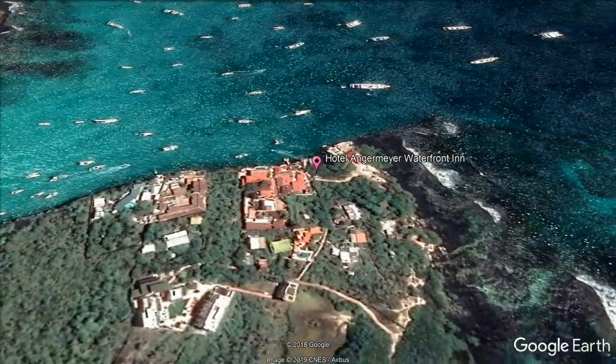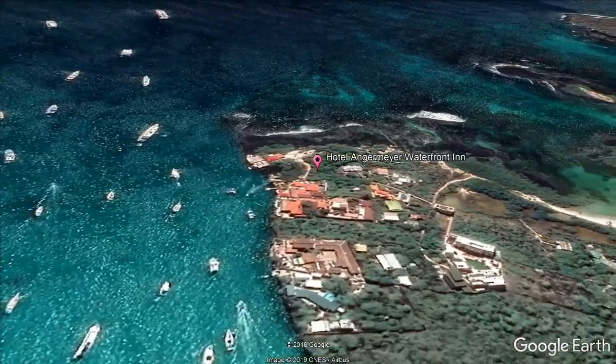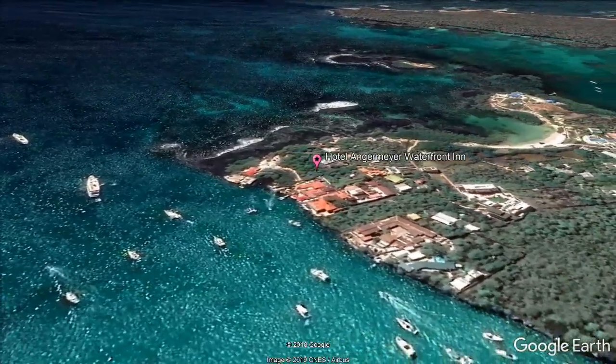Hotel Angermeyer Waterfront Inn offers rooms with free Wi-Fi and cable TV. There is a restaurant and breakfast is provided. The German beach is just over a quarter mile away.